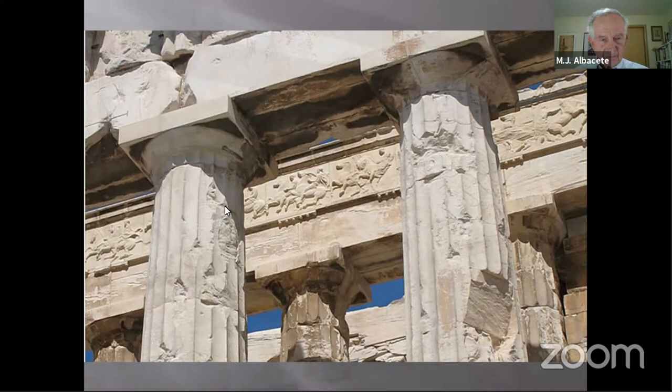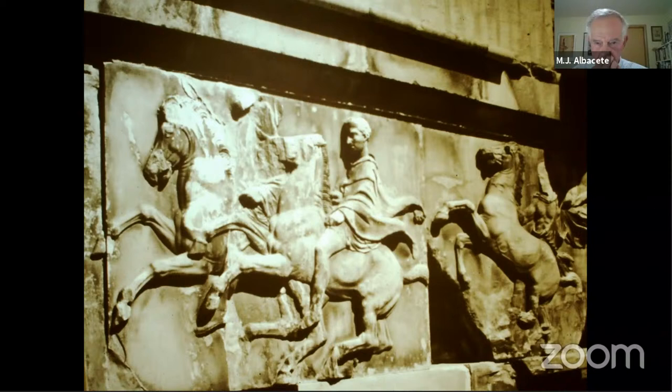Close-up details show horses on the frieze from the east end, where the procession actually begins. It's very dramatic.